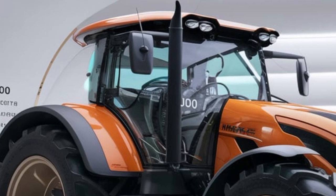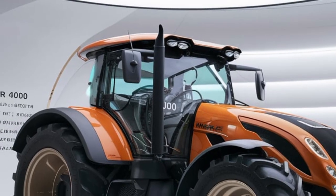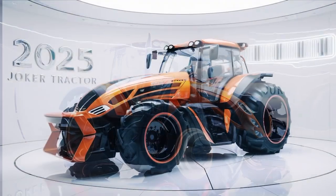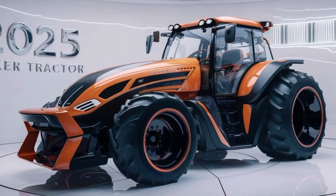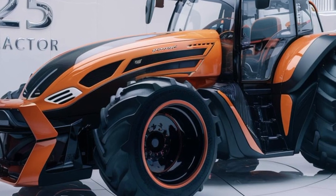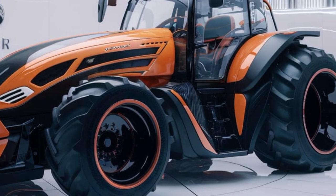Durability is another area where the Joker 4000 excels. Horsch has built this tractor to last, using high-quality materials and construction techniques that ensure it can withstand the rigors of heavy use year after year. The components are designed for easy maintenance, with straightforward access to key areas so you can keep the machine in top condition without unnecessary downtime.